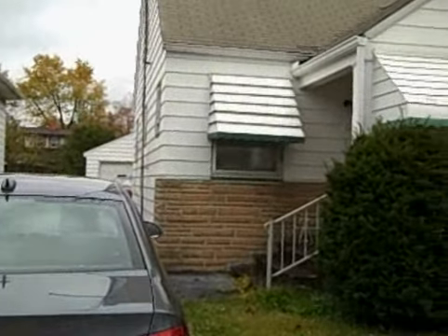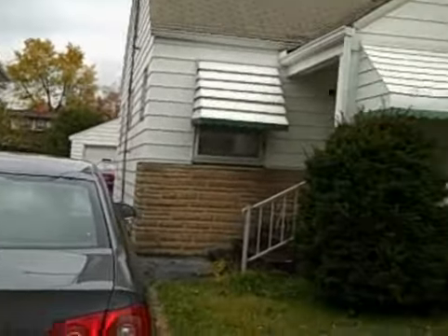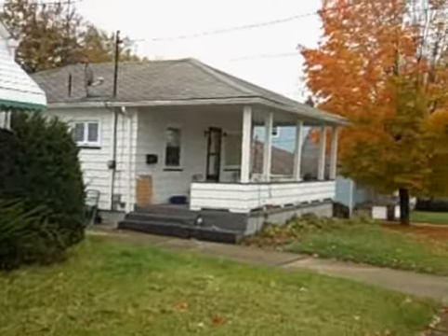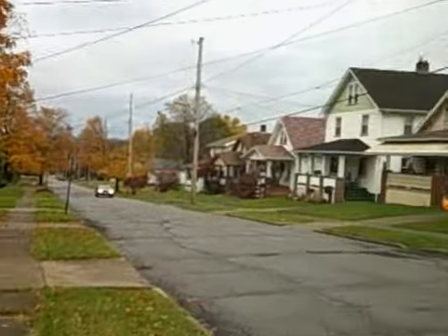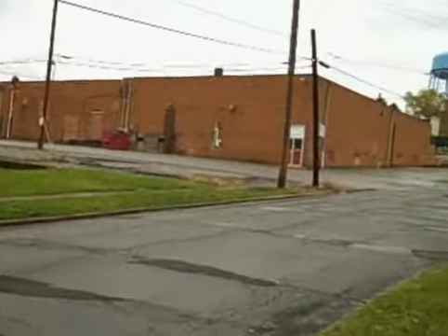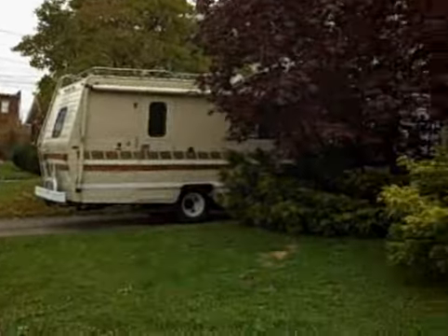Hey Maureen, here we are outside 35 South Dunlap and this is the front of the property here. Here you can kind of see the whole neighborhood. It's only a few houses down from Mahoning, which is a major drag up at the light there if you can see it.